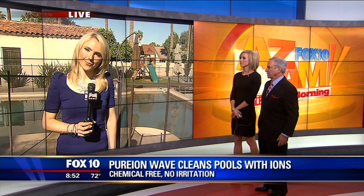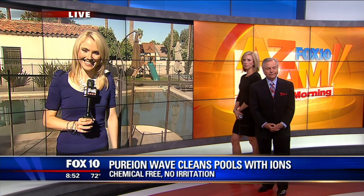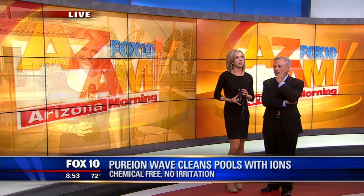The Arizona sun evaporates the water and you get all that hardness. But how much does it cost initially? A couple thousand dollars, I believe. So it's a little money up front, but in the long run it might be something to check out. I'm all about no chemicals. It has nothing to do with the ION TV network, right? No, nothing. Totally separate — it has nothing to do with the ION TV network.